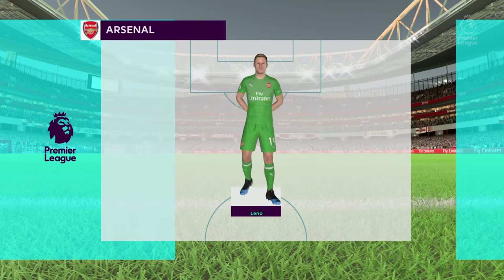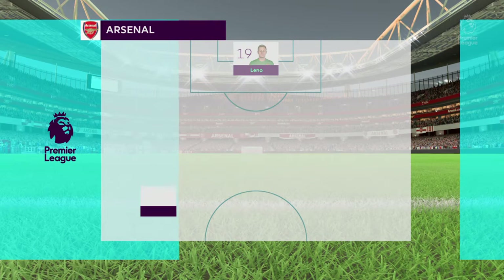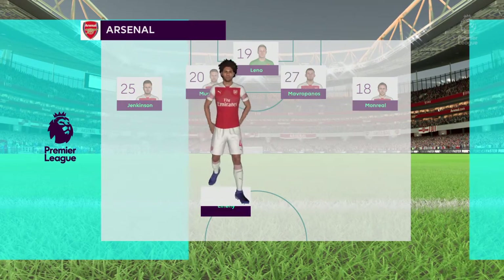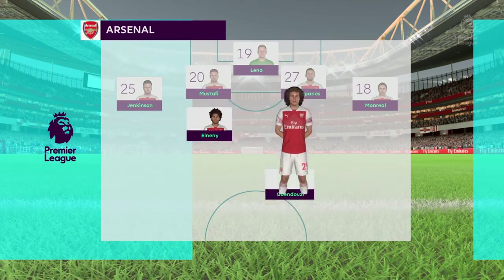This is the Arsenal lineup. Ben Leno starts in goal, Carl Jenkinson starts with Monreal in the full-back positions. Henrik Mkhitaryan starts as midfielder in good form, and just one out-and-out attacker.